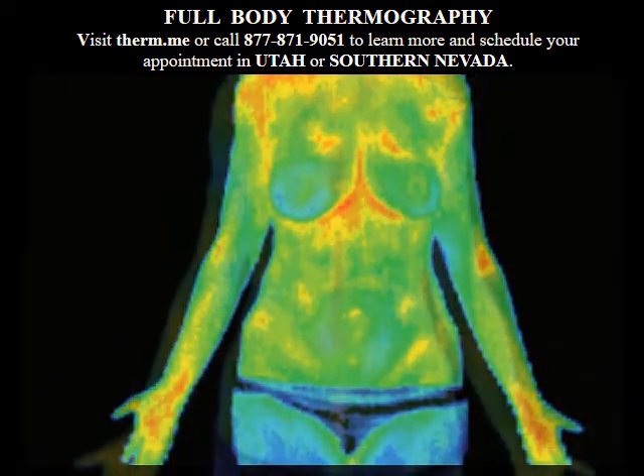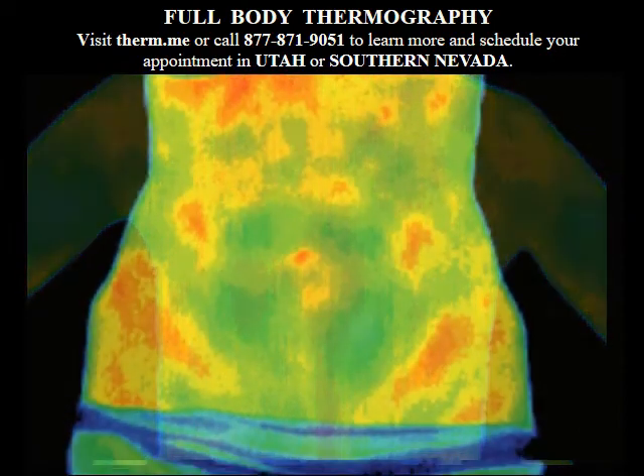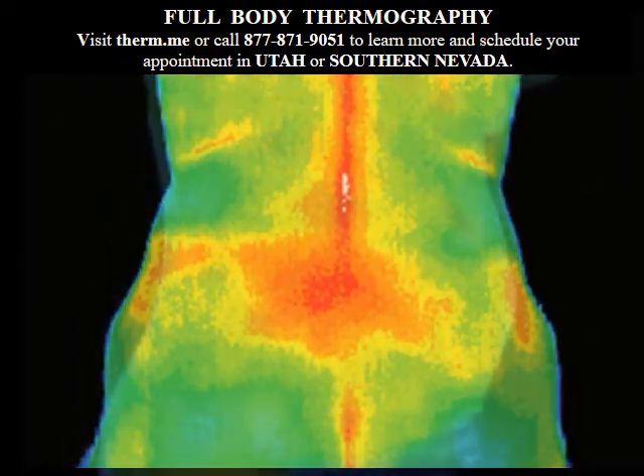The skin, as the largest organ, has specific regions that, through the autonomic system, relate to every internal organ and structure. You will see biomarkers that can reveal how efficiently your organs are functioning.